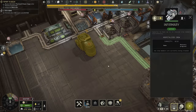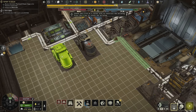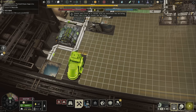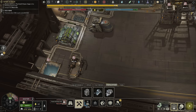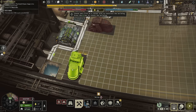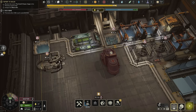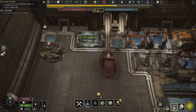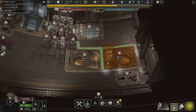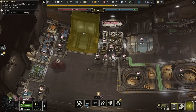I want to move my infirmary — I don't like where it is. I could put it here instead. We'll dismantle the old one and move it over here, and you get all the alloys back so you don't actually lose them. This is going to be our new manufacturing area — double-processing steel here plus this — and we also have room for an extra docking bay if we want it.